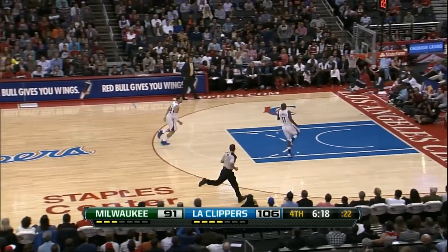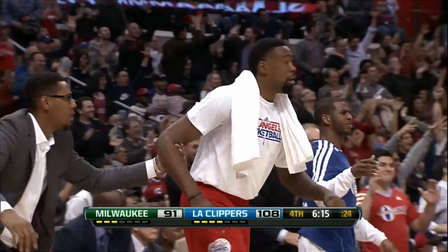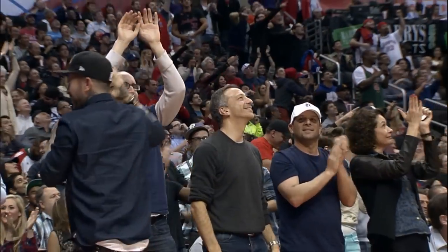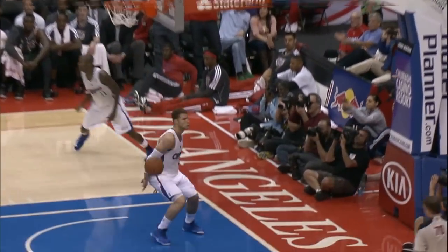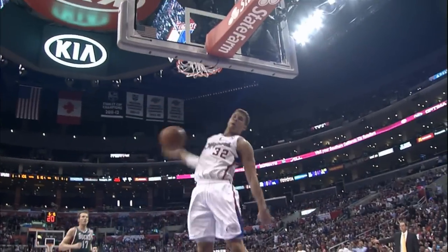There's the steal. Look out! Holy crap! Blake's laughing because he didn't know what he was going to do! What a half. Come see Clipper basketball — you never know what's going to happen next.